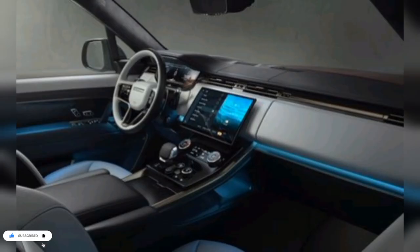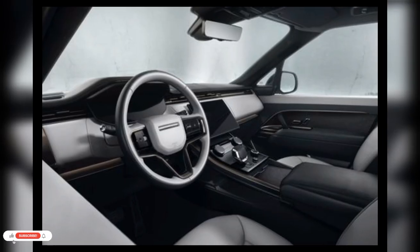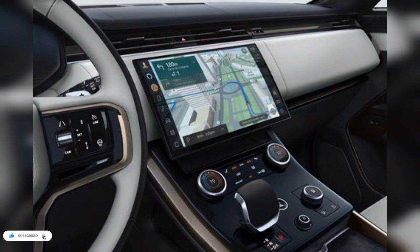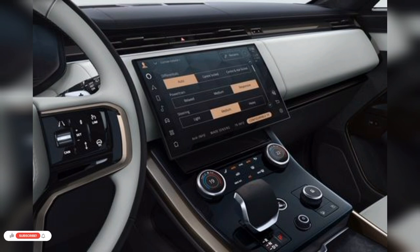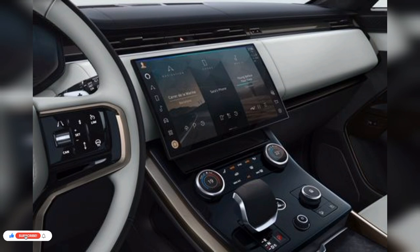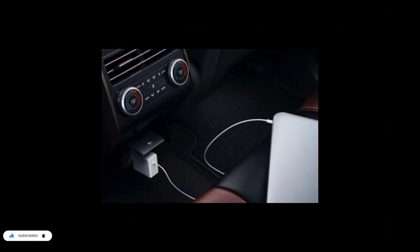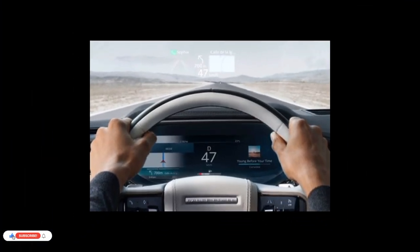We think the more powerful SE Dynamic is the trim to go with. Its extra horsepower gives it a bit of a boost around town and on the highway, and it offers a wealth of luxury and convenience features without requiring a six-figure bill. The entry-level engine is a turbocharged 3.0L inline-6 with a 48-volt hybrid system, making 355hp in the P360 and 395hp in the P400 Dynamic. A plug-in hybrid P440e setup, exclusive to the Autobiography trim, pairs an electric motor to the inline-6 for a combined 434hp.